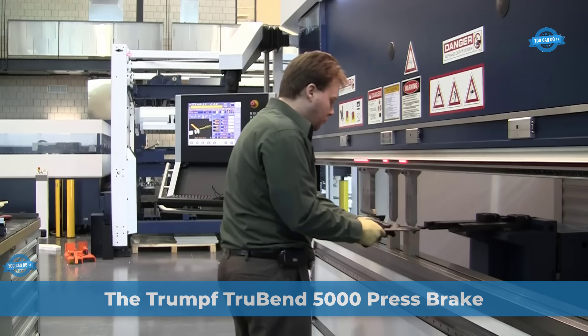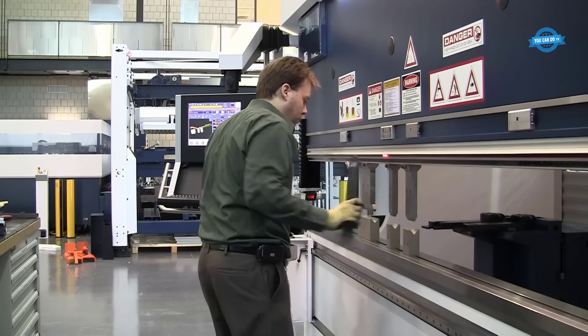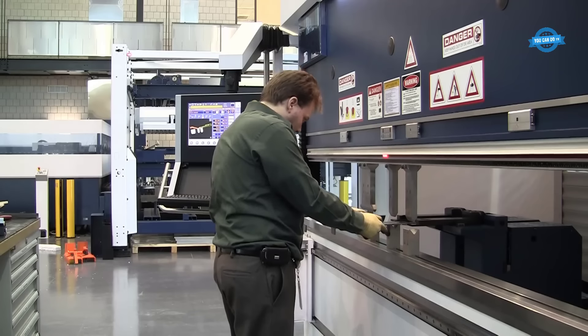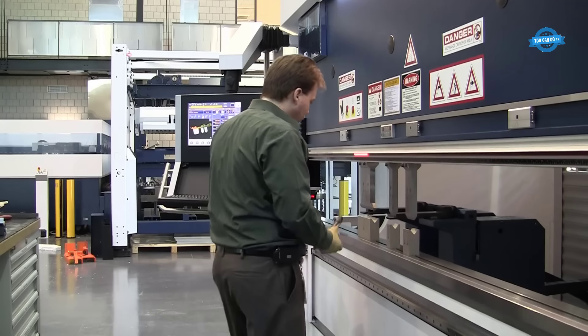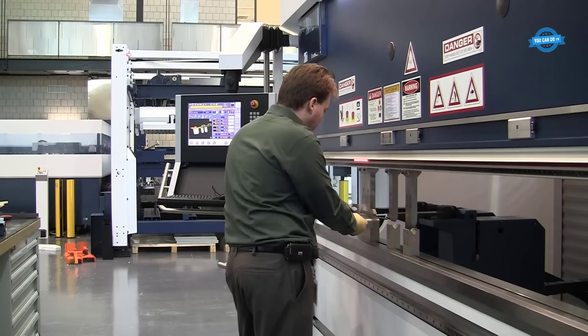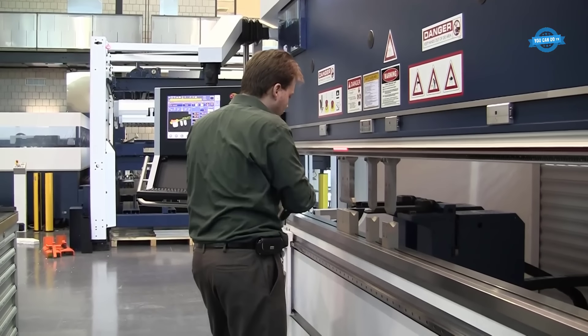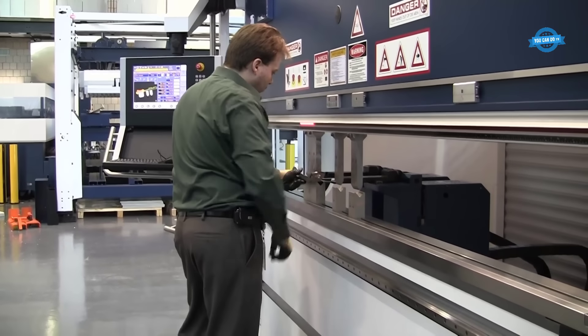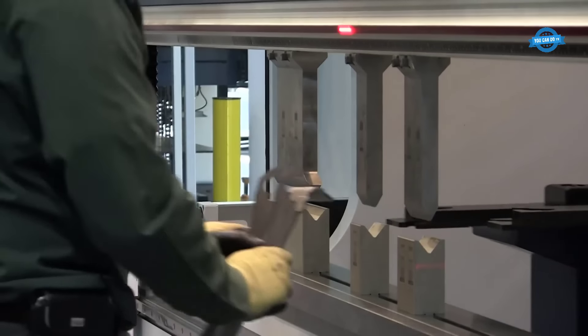The TRUMPF TRU-BEND 5000 press brake is an advanced and innovative piece of machinery that revolutionizes the sheet metal bending process. This cutting-edge technology is highly regarded for its exceptional productivity, precision, and unmatched production flexibility. Its efficiency and versatility make it a top choice for operators in various industries, including sterling fabrication.